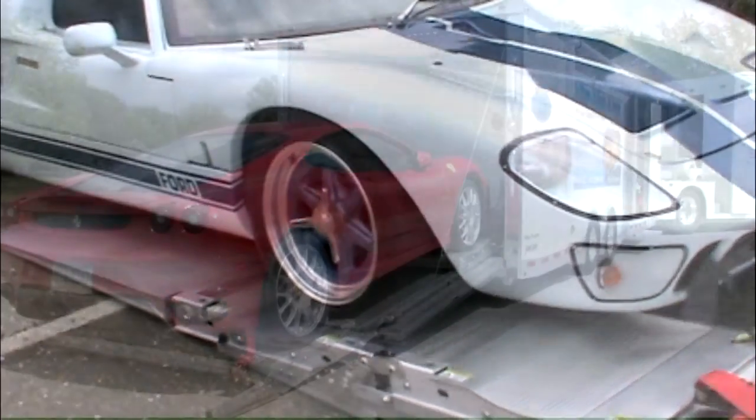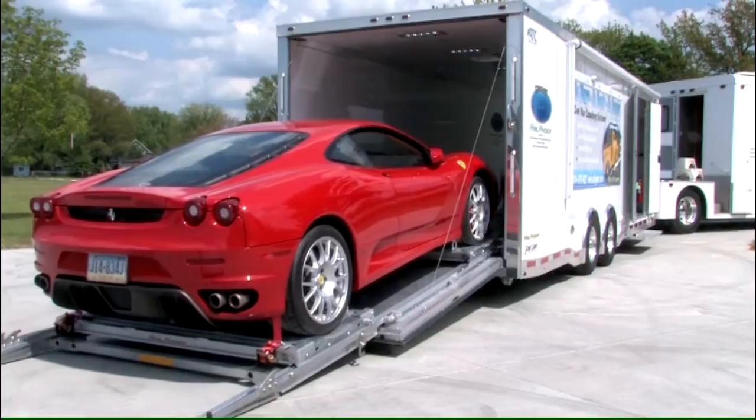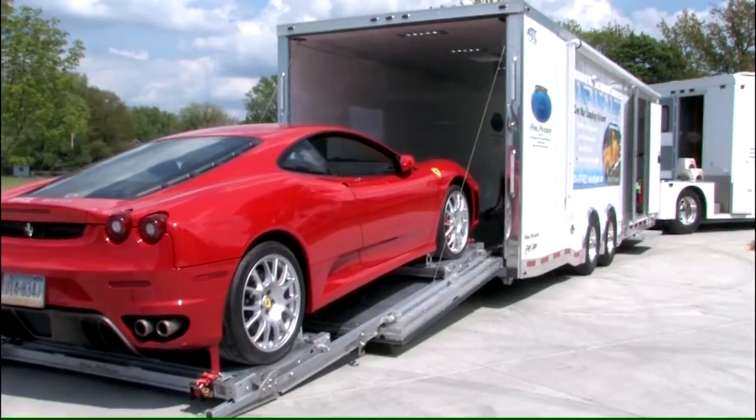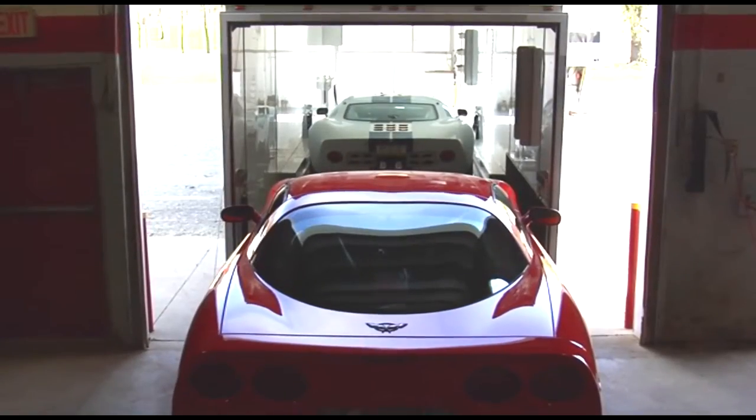To solve these challenges, RailRider has created a one-person loading and securing system for enclosed trailers that allows you to tie down your car outside the trailer. It's quick and easy and includes the following great features.